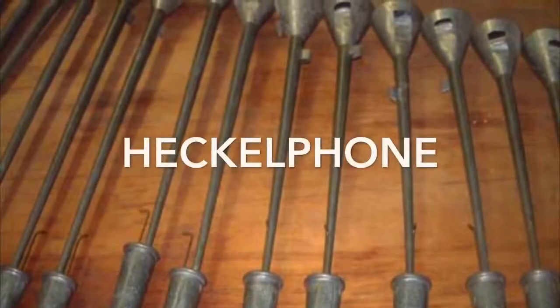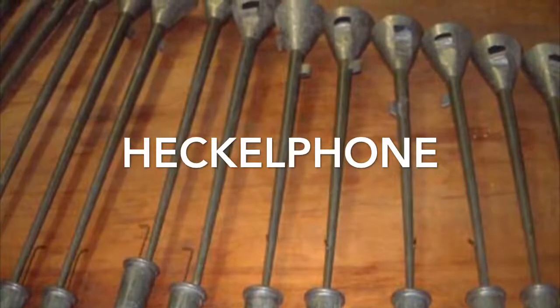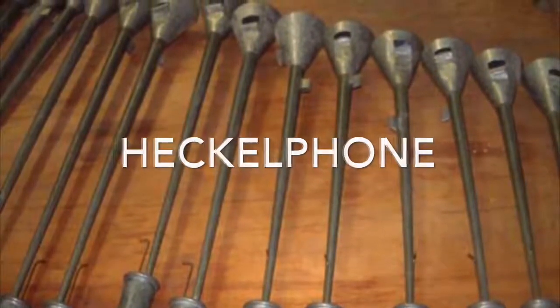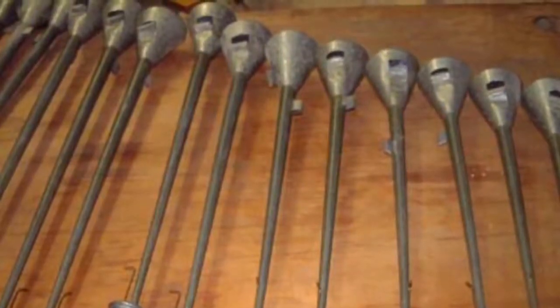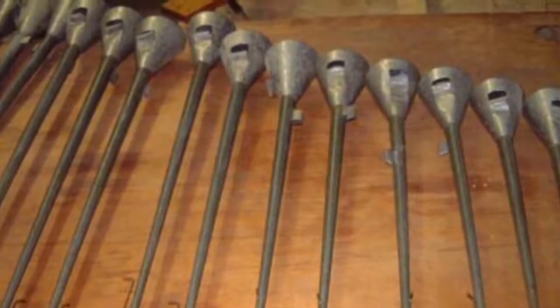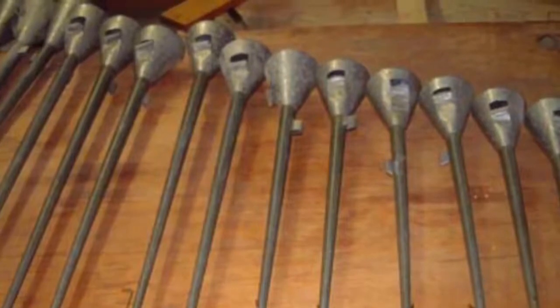Skinner described the hecklephone as a close-knit, pungent, and highly individual orchestral reed, resembling the English horn, but with more power. The hecklephone is related to the English horn similarly to the way that the bass clarinet is related to the clarinet. Within the context of the symphonic organ, the hecklephone functions like a bassoon.